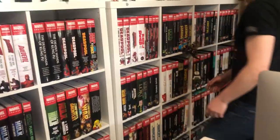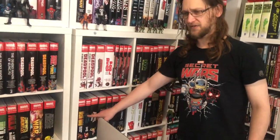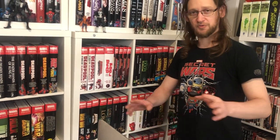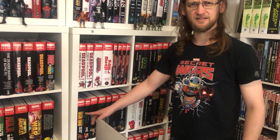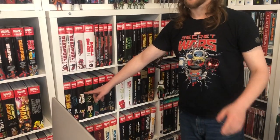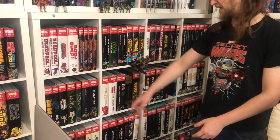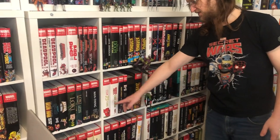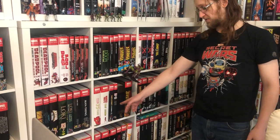Then we have Iron Man. I only have two Iron Man omnibuses and I'm missing three more — Iron Man volumes one and two which are impossible to find, and Iron Man: The Man in the Iron Mask. Then Kazar, Loki, Luke Cage, Man-Thing, and then the Marvel ones: the 75th anniversary, Marvel First 1990s, Marvel Nights, Marvel Universe by Frank Miller.